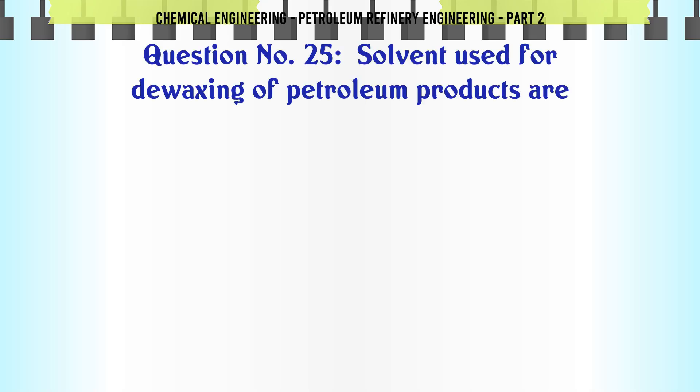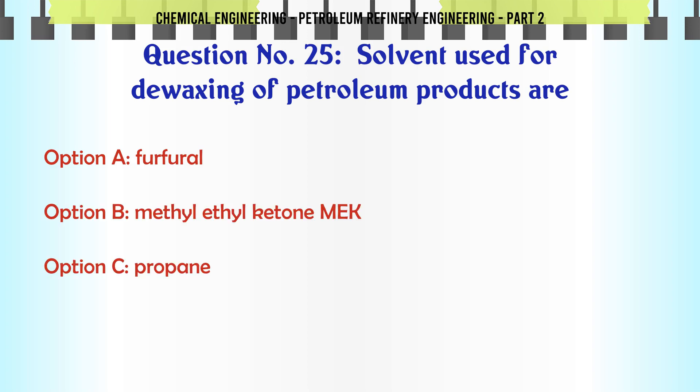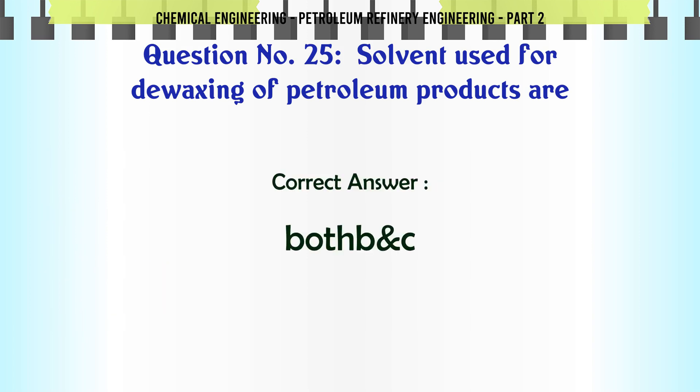Solvents used for the dewaxing of petroleum products are: A. Furfural. B. Methyl ethyl ketone (MEK). C. Propane. D. Both B and C. The correct answer is: D. Both B and C.